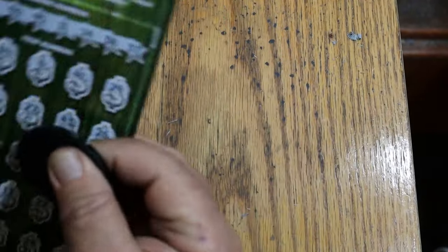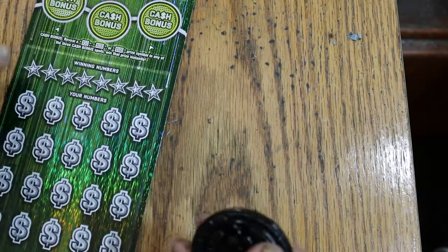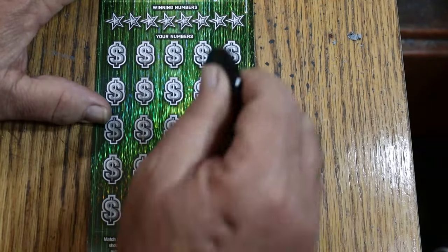That's two tickets without a win after the first one. On to the third ticket. The overall odds light is starting to glow. Ticket 003.